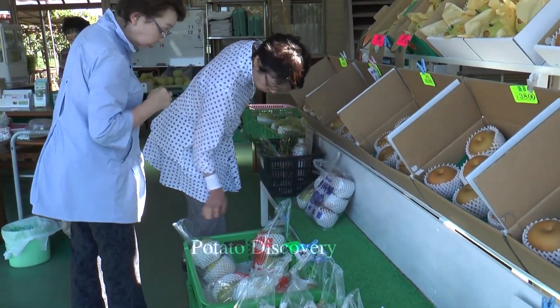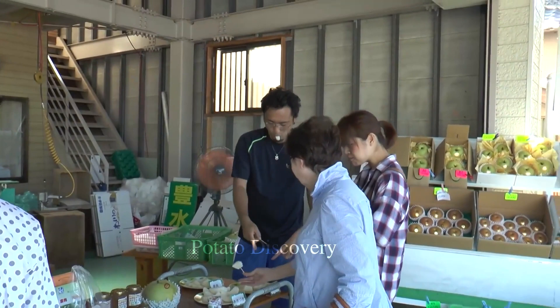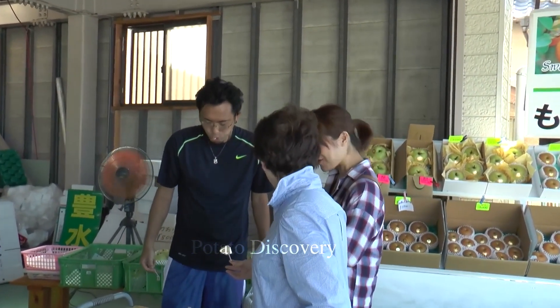Do you like these pears? Please let us know in the comments. Thank you for watching the video. Hello and see you soon!